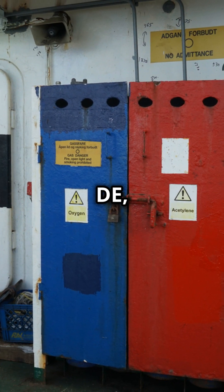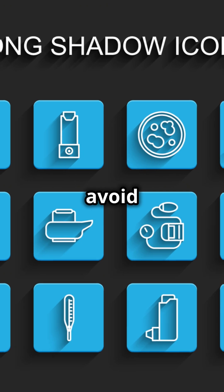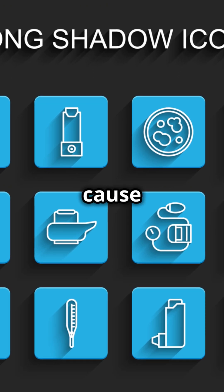Caution: avoid inhaling DE, as it can cause respiratory problems, and avoid getting DE in your eyes as it can cause irritation. So, let's take a look.